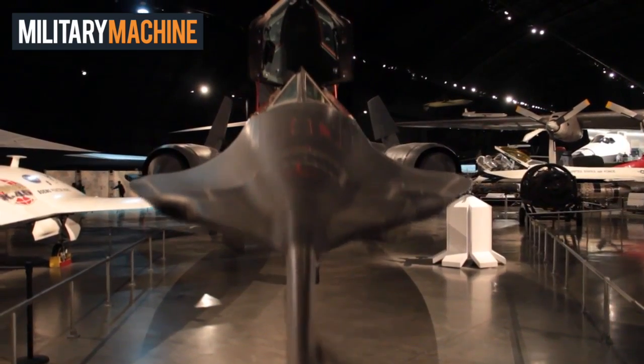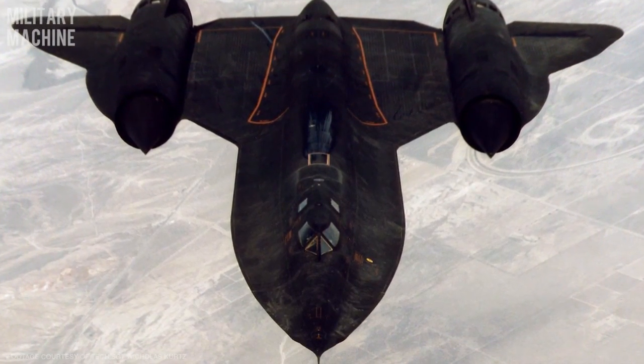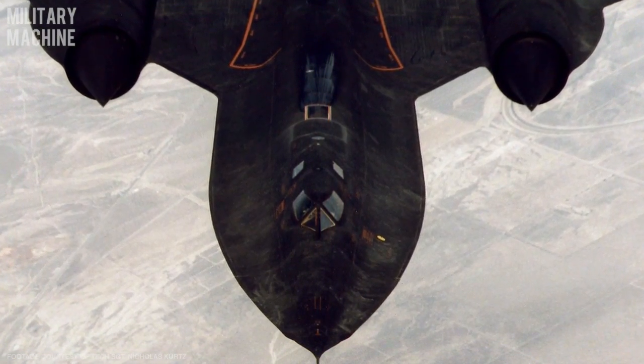The SR-71 today remains this mysterious and enticing aircraft. It's menacing, it looks so sleek, but really this is completely a form dictated by the function of the aircraft.